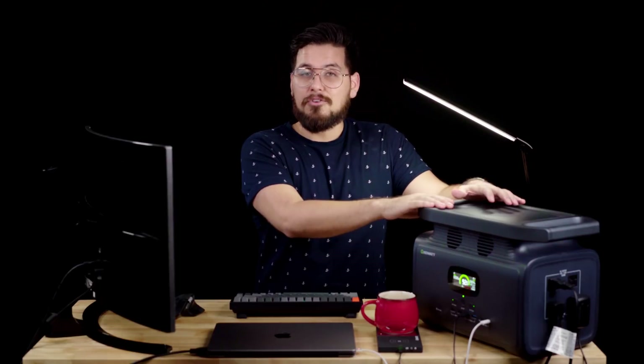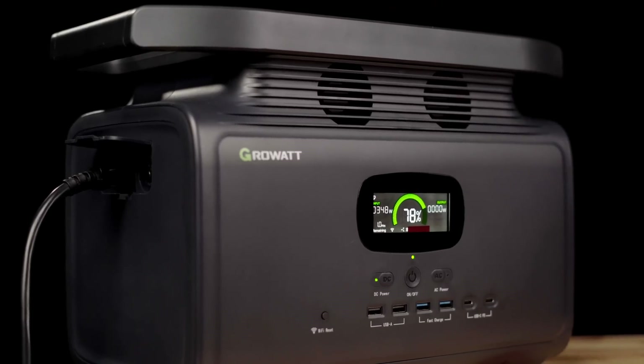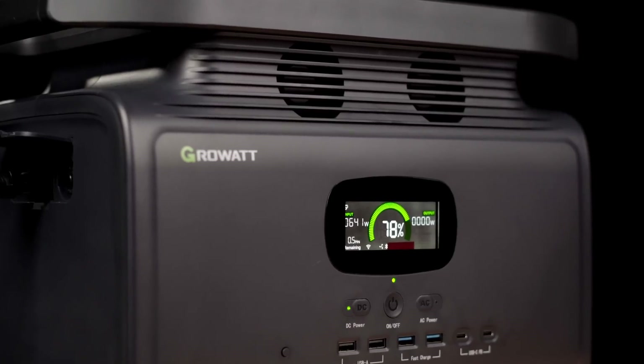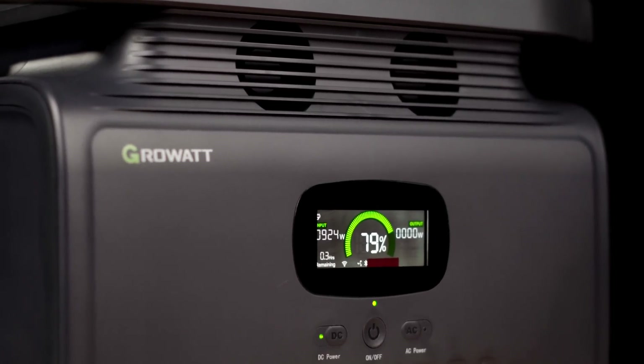Once the power does come back, the Infinity 1500 power station supports really fast charging through AC current. It will pull about 1,500 watts of power — the first 80% will take about an hour, and a full charge takes about two hours. That means less time waiting for a recharge.